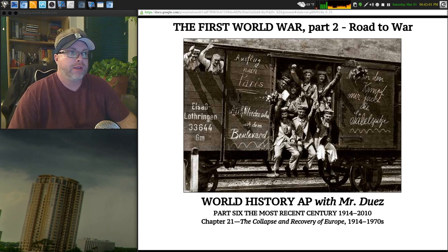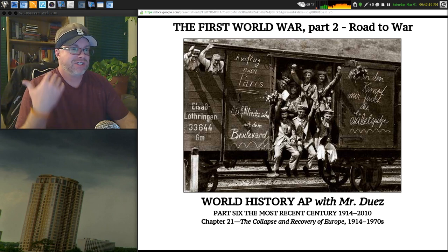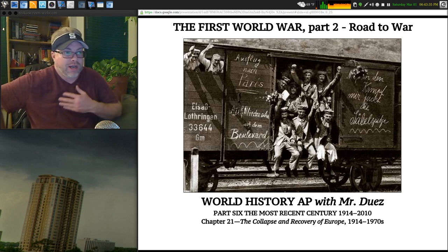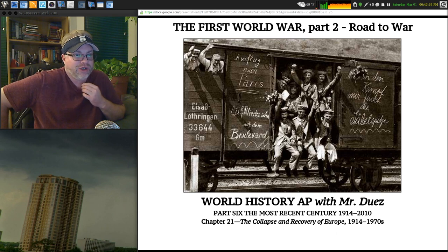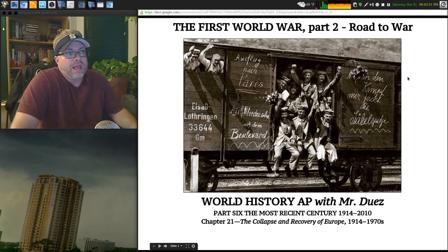Welcome back. Today we're going to look at the First World War, Part Two — this is the road to war. The rail car here with the gentlemen on it — they are not looking scared, run down, or afraid. This is definitely a German train on the road to Paris. Most people didn't have the chance to take the train, but the journey across Europe for war involved quite a detour, and that's what we'll talk about today.